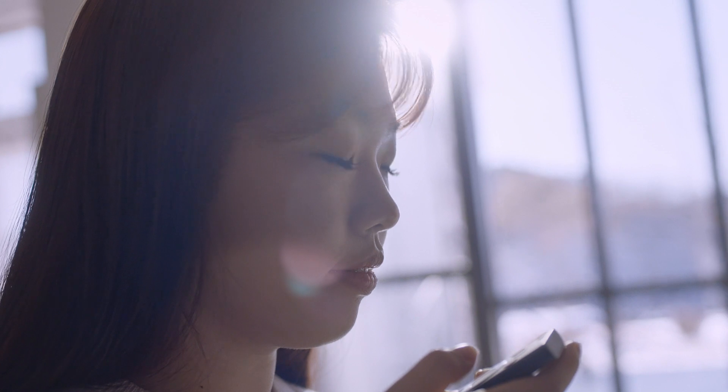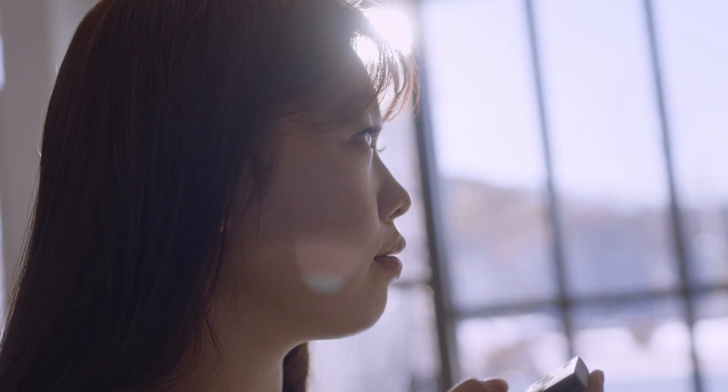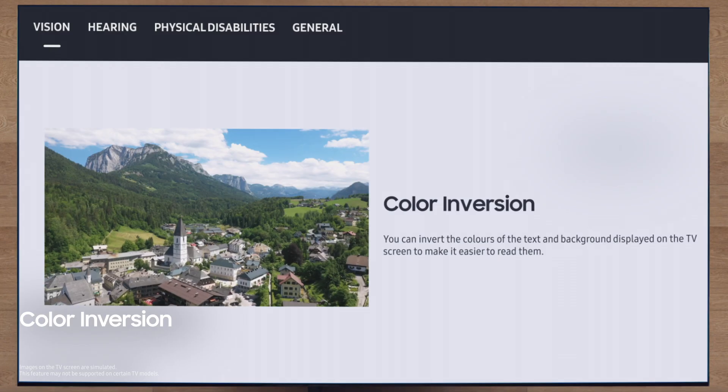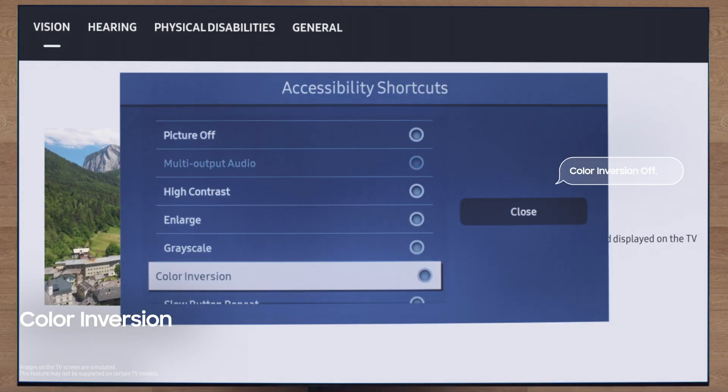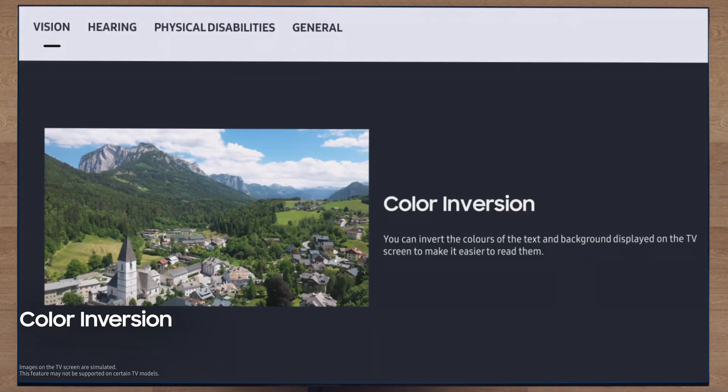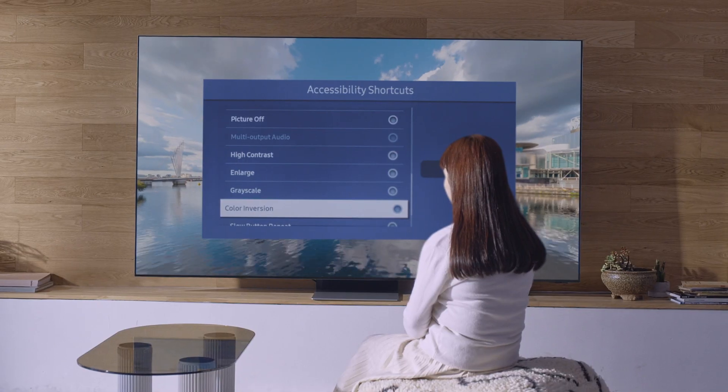For people with low vision, we developed color inversion. It changes the graphic menu into contrast colors, leaving the video as is. It looks simple, but to enable this technology, we had to start by re-engineering the chipset. I love this function — it's way easier to look at the menu. It's really clear what I'm on, what I'm choosing, where I'm going. I've never had that before.